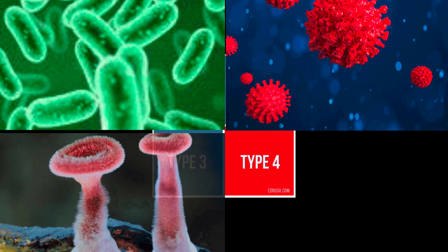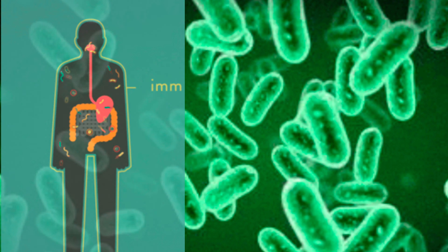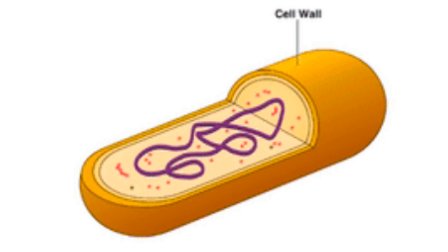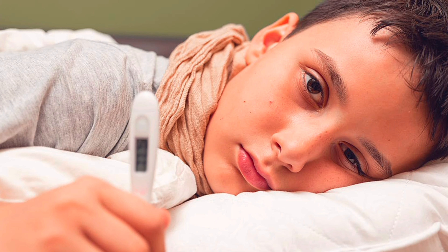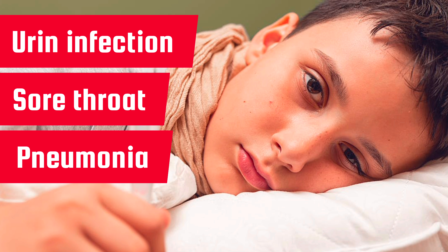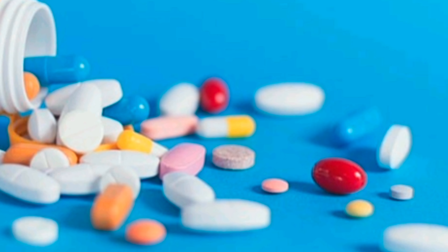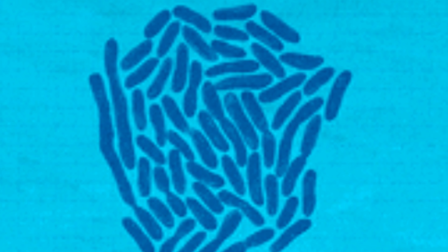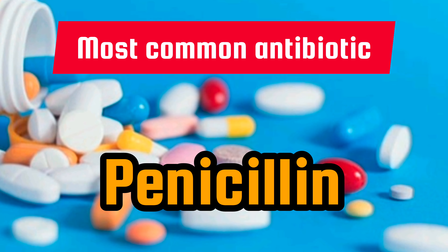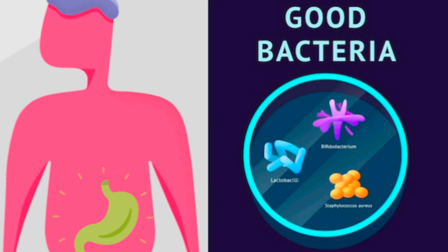Bacteria love to live on the outside and inside of your body. Bacteria are made up of just one cell, which does not seem that huge, but they can still make you sick. These germs can cause things like ear infections, sore throats, pneumonia, and even cavities. Your doctor may give you an antibiotic, which helps fight these specific kinds of germs. One of the most common antibiotics is called penicillin.